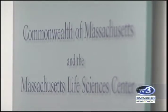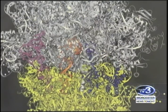This facility is really for New England to come together, both academic partners and industry partners, to help aid in human health.